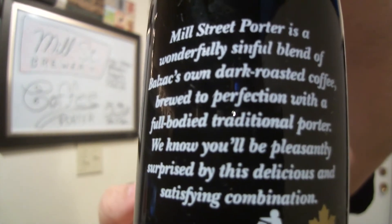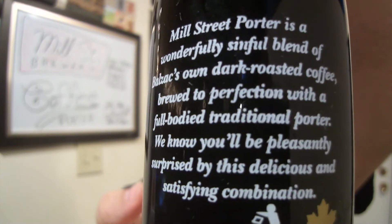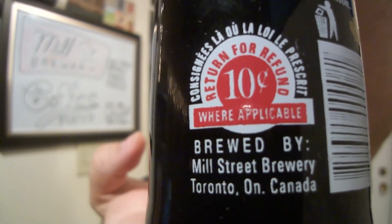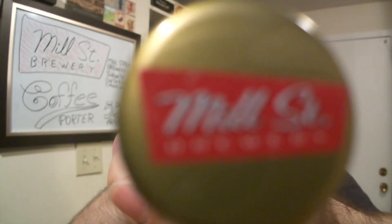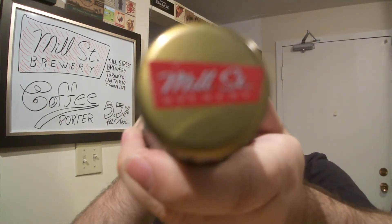At the back, a little read. There's a cap. Let's get it open.